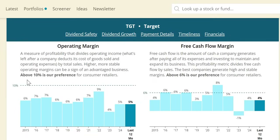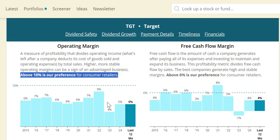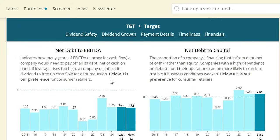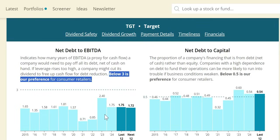In terms of margins, consumer retail levels don't hit the general minimum, but there is good consistency — we would like to see improvement from 5% operating margin toward the 7-9% level seen historically. Free cash flow margin is around the 6% we want from consumer retailers, though with some year-on-year inconsistency. Net debt to EBITDA has been consistently below 3 — at 1.75 in 2024 and anticipated around that level next year — so the dividend looks safe and the balance sheet looks healthy.